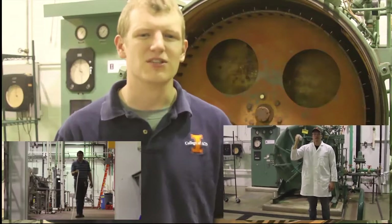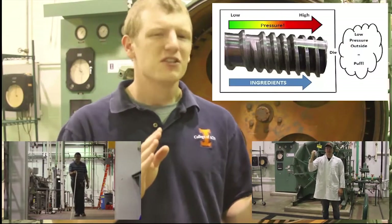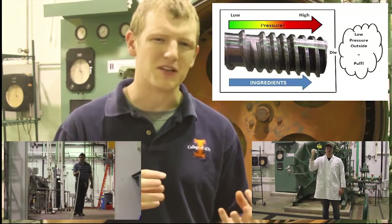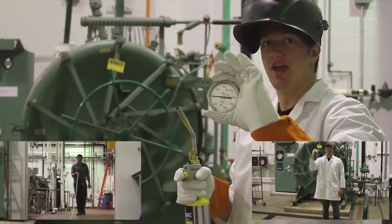Real high-pressure job you got there, Todd. As the ingredients proceed down the screw, space gets tighter, causing pressure to build, and with this pressure comes heat, which Todd will now demonstrate using a thermometer and a blowtorch.